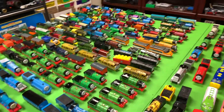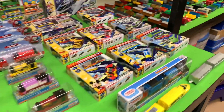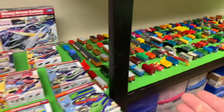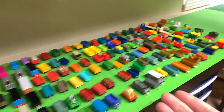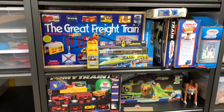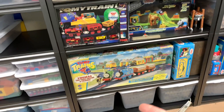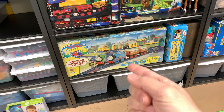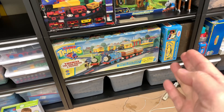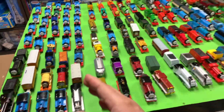I got everything put on the table - well, not everything. Most of the loose stuff, a few of the small boxes, all of the loose rolling stock - I think it's spread out all over this table. We also got stuff that's still in boxes: the original Tomyville stuff, the Thomas Tomy trains. Anything that's boxed I didn't put on here.